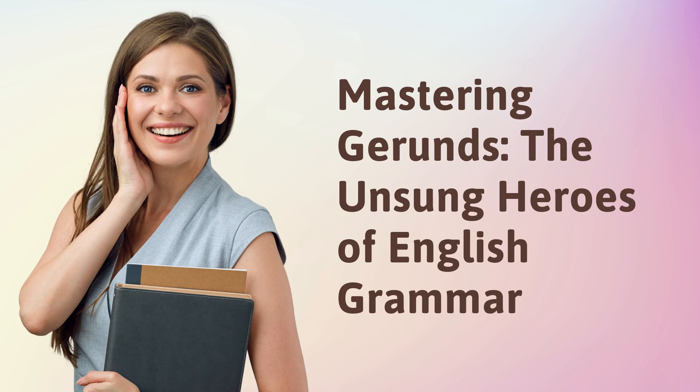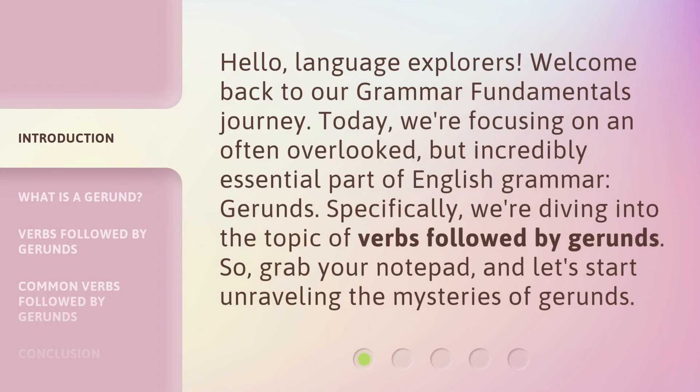Mastering gerunds — the unsung heroes of English grammar. Hello, Language Explorers. Welcome back to our grammar fundamentals journey. Today, we're focusing on an often overlooked but incredibly essential part of English grammar: gerunds. Specifically, we're diving into the topic of verbs followed by gerunds. So grab your notepad and let's start unraveling the mysteries of gerunds.